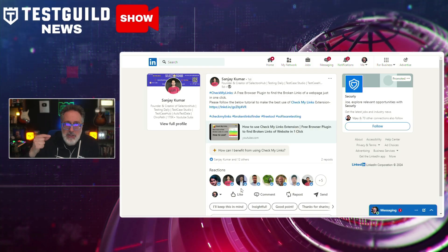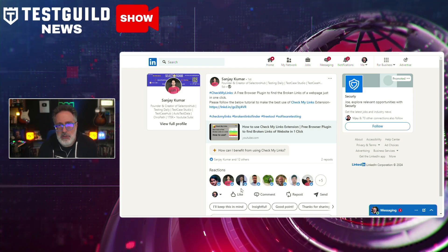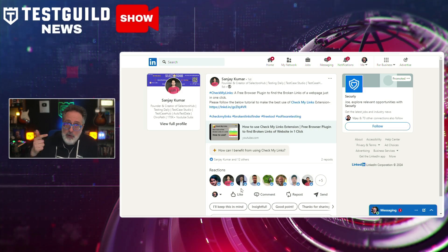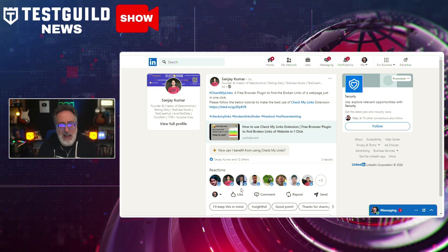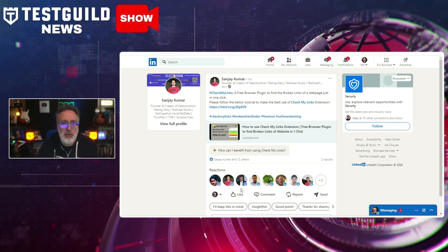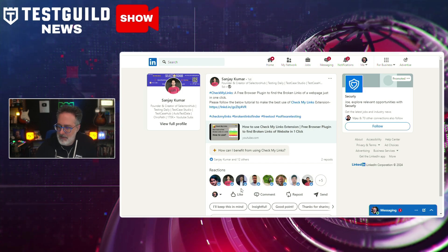I also came across a new tool you should definitely check out. Sanjay Kumar just announced the release of a new browser extension called Check My Links. This free tool quickly scans web pages to identify broken, active, and valid redirect links, providing valuable insights in just a few seconds. It's available for Chrome, Edge, Opera, and Brave browsers. Features include highlighting valid links in green and invalid links in red, customizable link highlight colors, exporting link data for further analysis, and settings to exclude certain pages from scans. Sanjay is always developing new tools — let me know your thoughts in the comments down below.